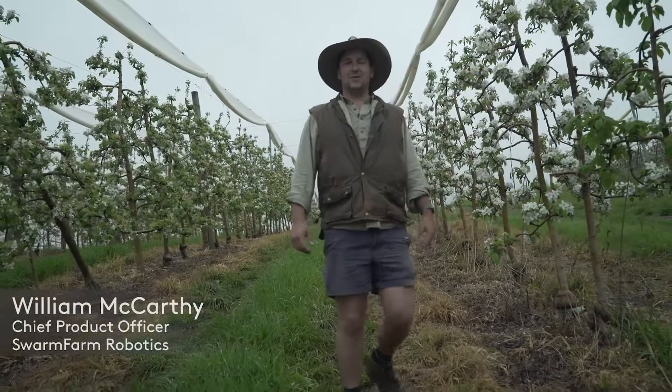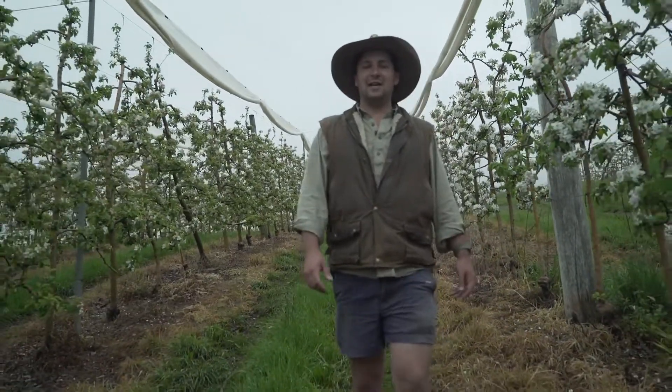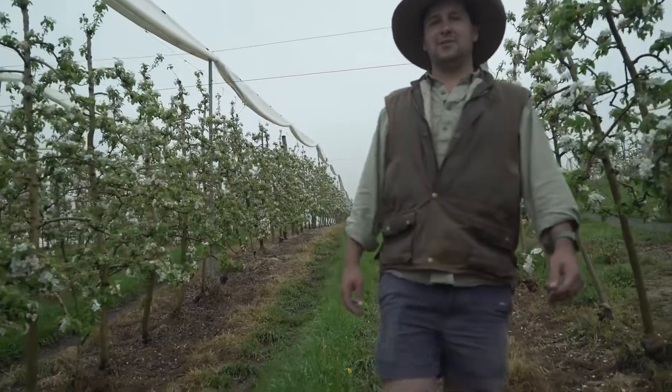G'day and welcome to Batlow. I'm Will McCarthy and today I'm going to be talking you through Swarm Farm's new variable timing of application concept and how we're applying it here in horticulture in the apple industry.